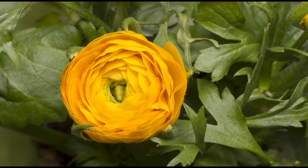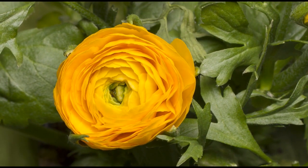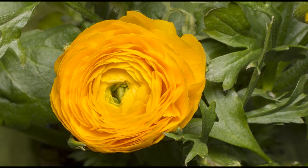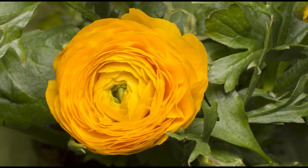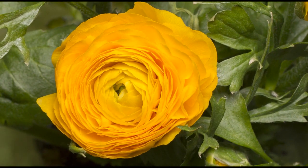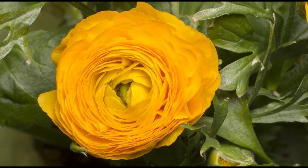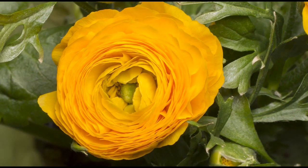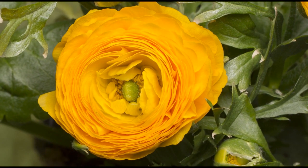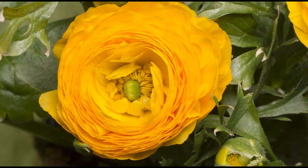Ranunculus, commonly known as Persian buttercup, is typically grown from corms rather than seeds, so growing ranunculus from seeds can be challenging. It's not the most common method of propagation, but you can experiment with sowing seeds in November as ranunculus prefers cooler temperatures. Ranunculus unfurls a mesmerizing tapestry of elegance — delicate layers of silky petals bloom in an array of colors, creating a vivid spectacle.